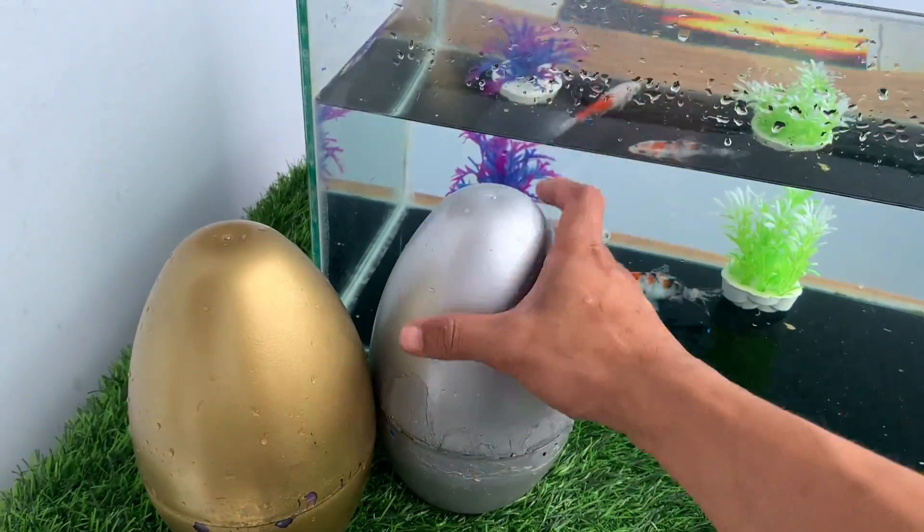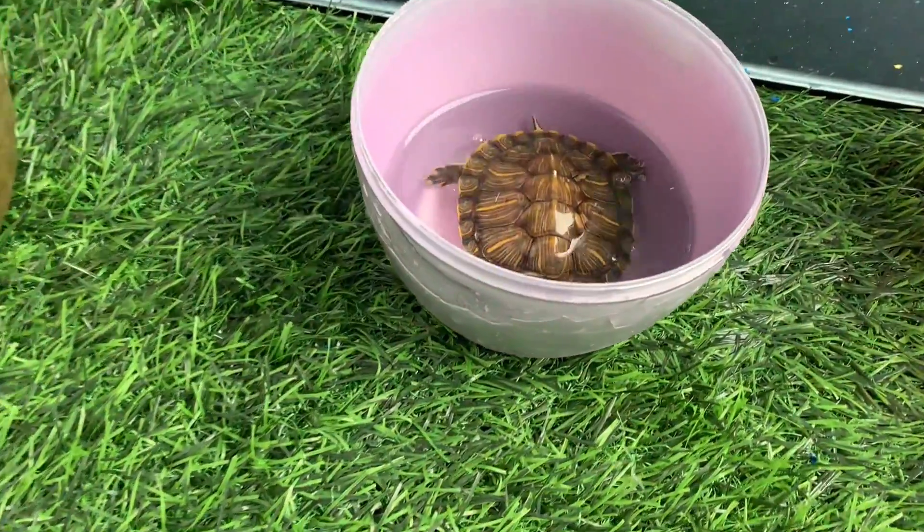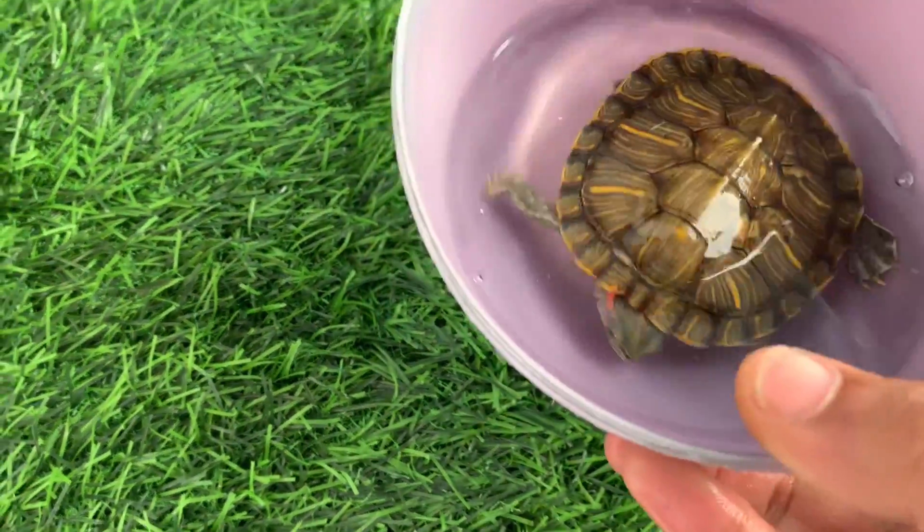Silver egg. Look at this, this is a turtle.